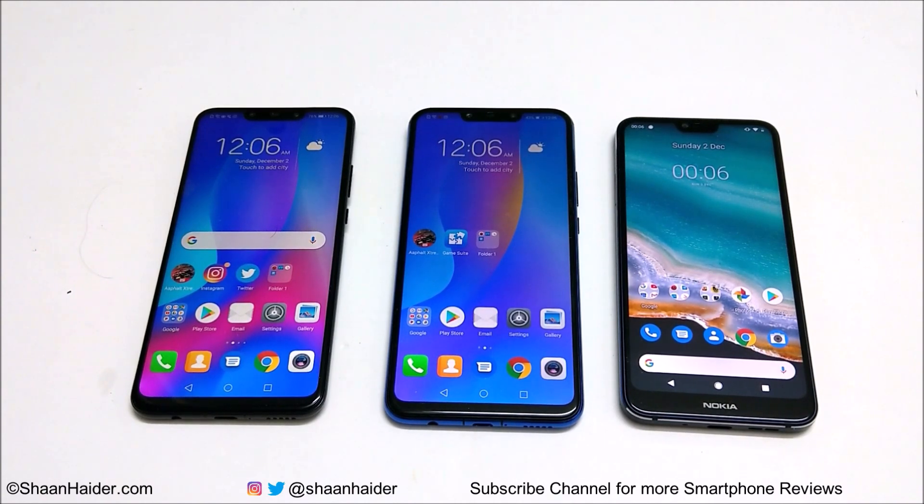Talking about the software, Nova 3 and 3i are powered by Android 8.1 and Nokia 7.1 runs on Android 9. So let's see how much all of these hardware specs are going to contribute in the benchmarking test and which device is better in benchmarking test scores.